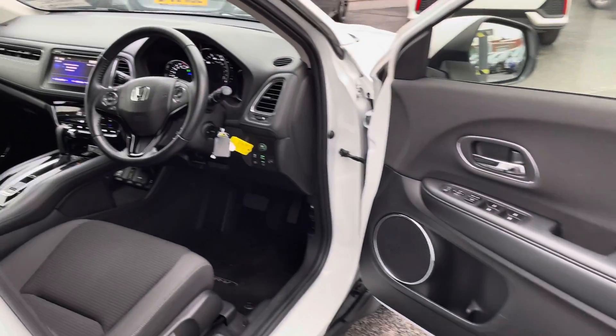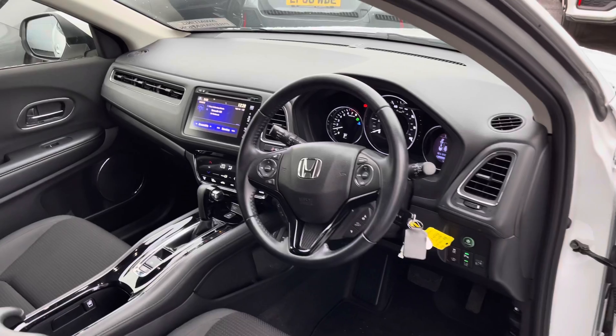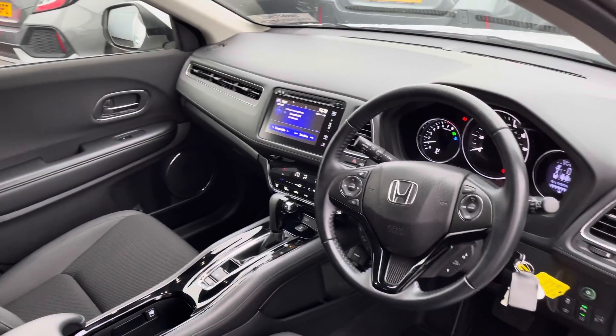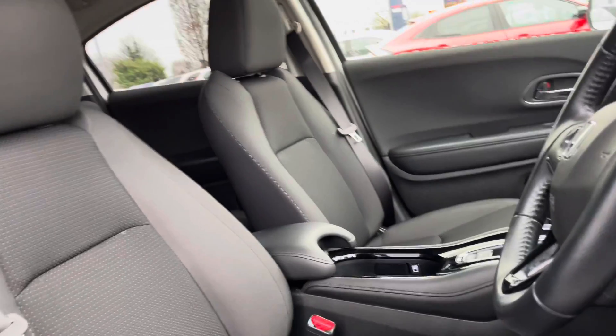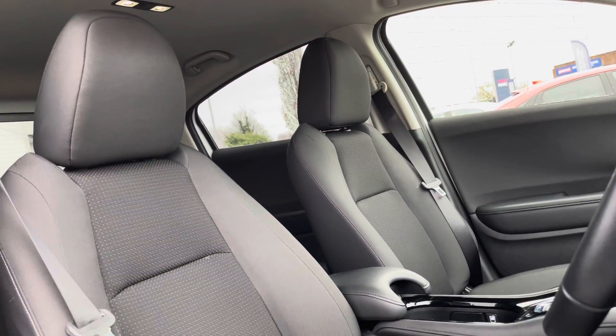A quick glimpse inside the front of the cabin will also reveal a premium interior, offering a leather-wrapped steering wheel that is multifunctional, lots of soft-touch materials, a large infotainment screen, and front seats that offer additional side lumbar support for added comfort.